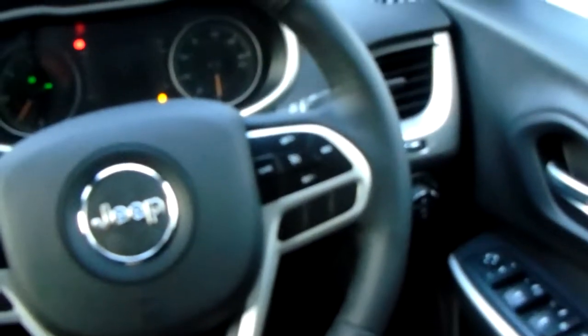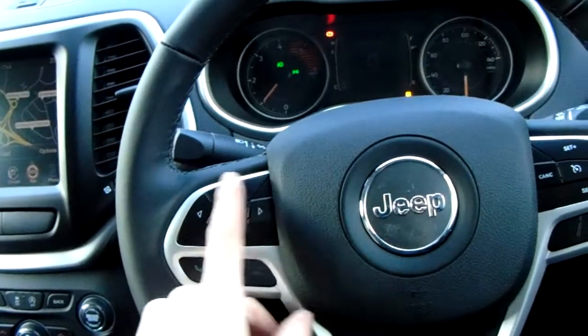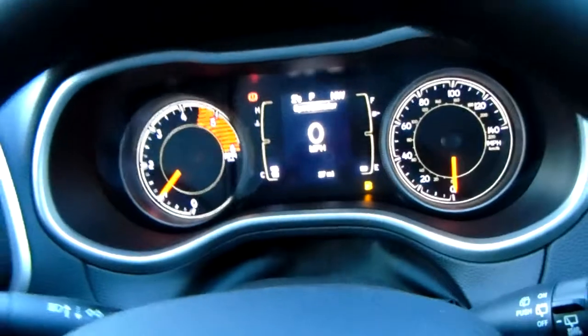On your multifunction steering wheel you've got cruise control, and on this side Bluetooth buttons for safe and legal use of a mobile phone once paired, along with some buttons to customise the dash. You can see it's currently got 27 miles on the clock — that's because it is brand new.